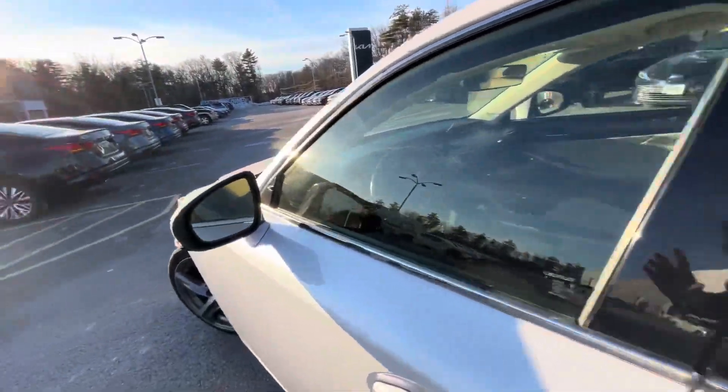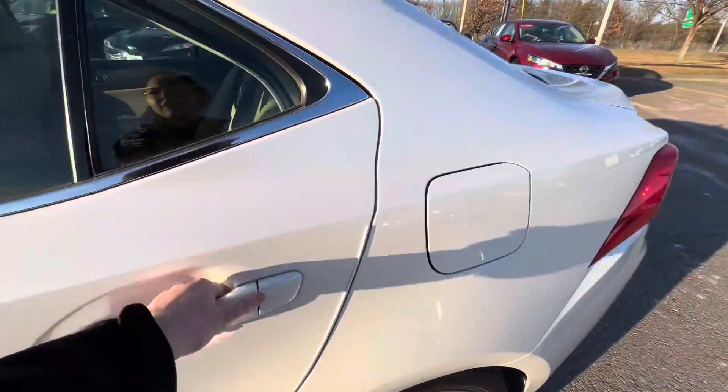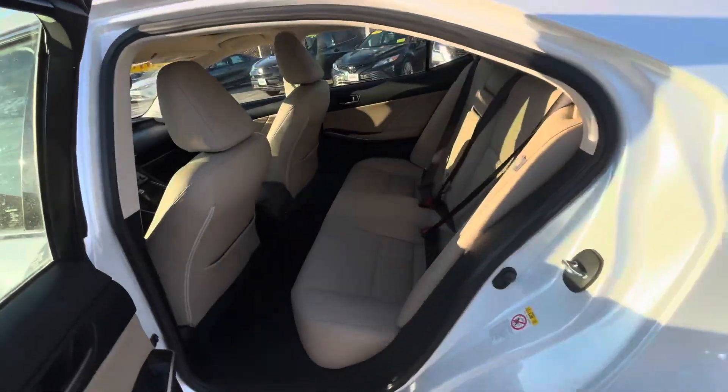Safety feature-wise, you're going to have your blind spot detectors located on your outside mirrors. Here's the back seat.